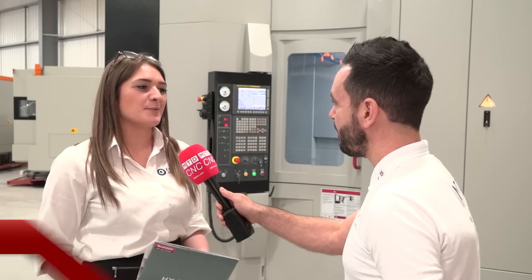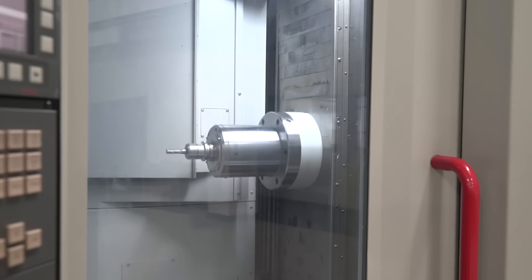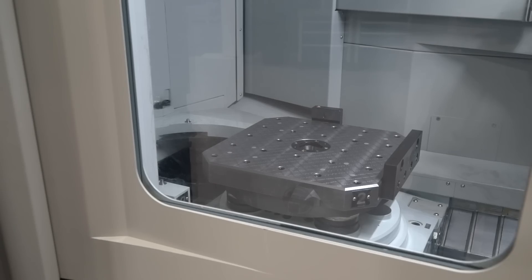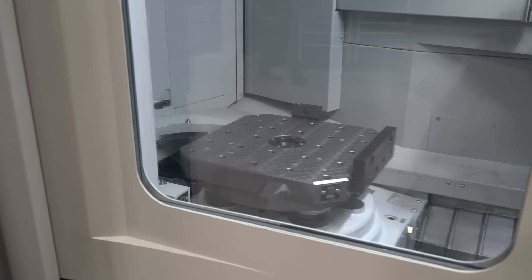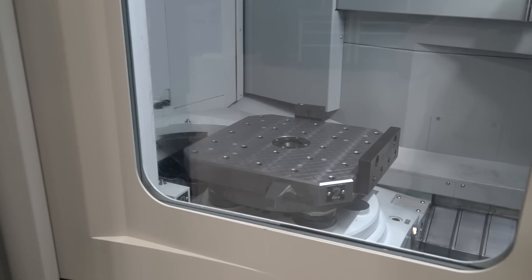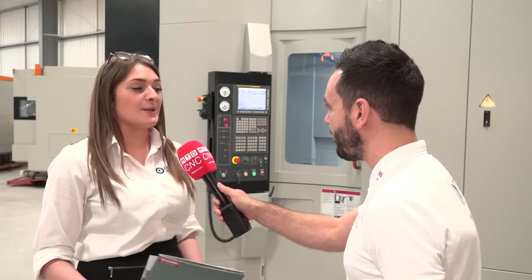We've got a max spindle speed of 15k, so that's really good — you get all that power into the spindle and into the machine. It's a Maxier spindle and we've got 20 bar coolant through spindle as well, so you can get all that power and blast it out there. For acceleration we've got 1g, so with the feeds and speeds linking up, it's a really powerful machine.